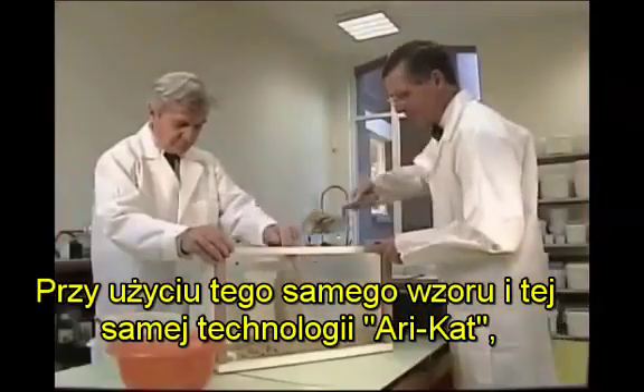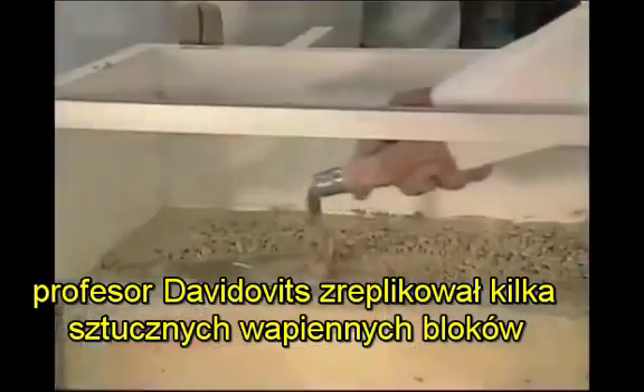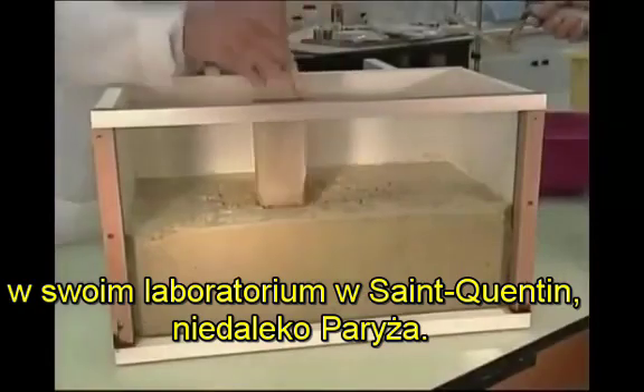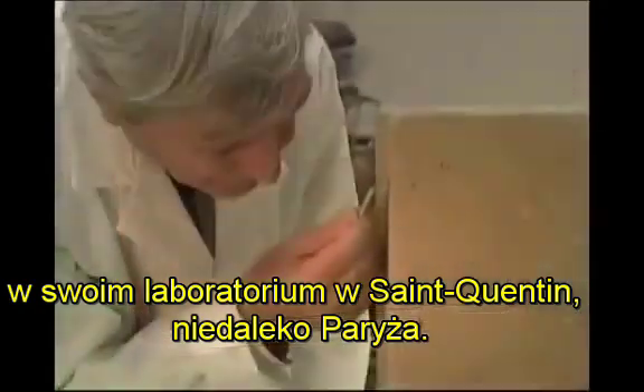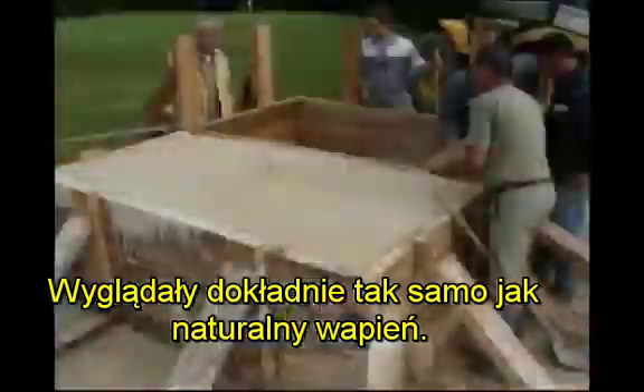Using the same formula and the same stone technology, Professor Davidovits replicated several artificial limestone blocks in his laboratory at Saint-Quentin, near Paris. They looked exactly the same as natural limestone.